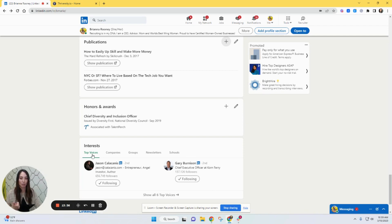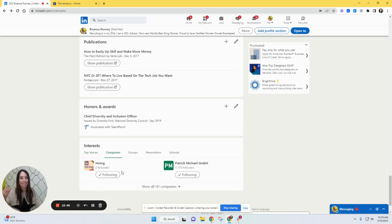Top voices that you're following talks to your passion. Companies you follow — you'll see their newsfeed come up. Groups: remember, every group you're in, you can now message those members for free. I did a video on how to use LinkedIn for free and how powerful it can be — this is how it can be super, super powerful.